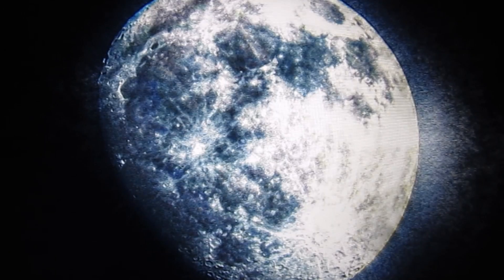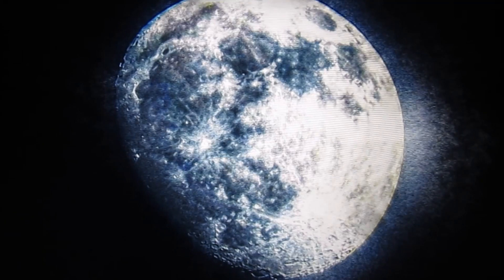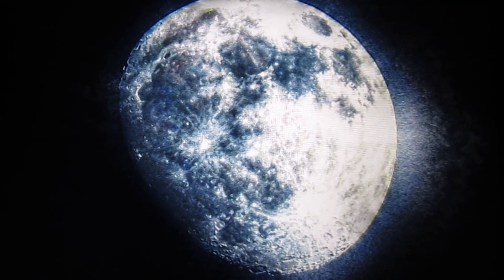These are some beautiful pictures I took with my camera of the mysterious moon.